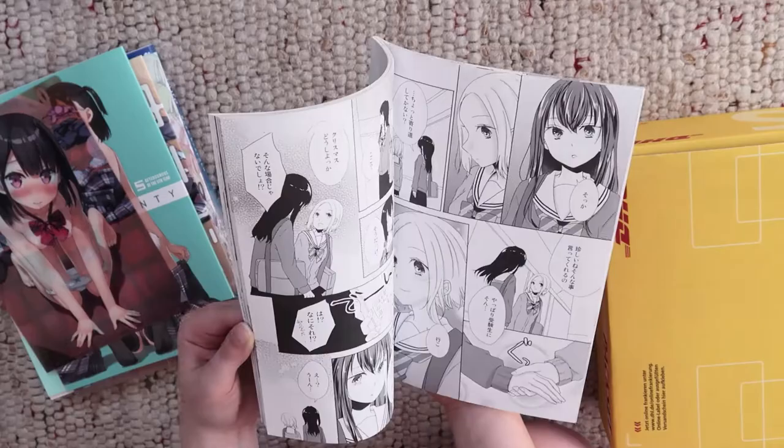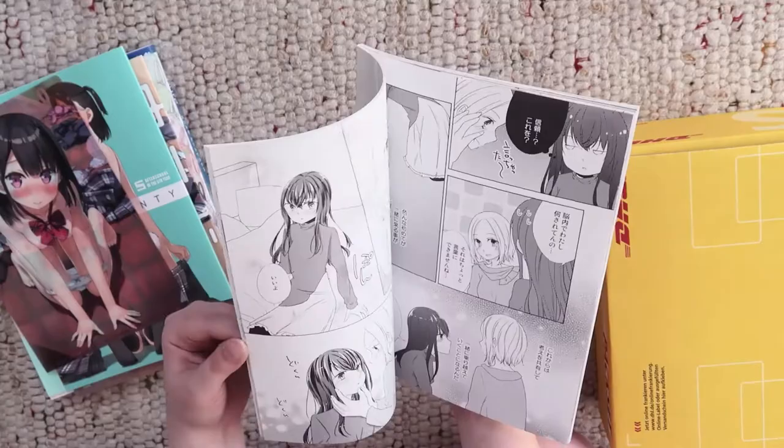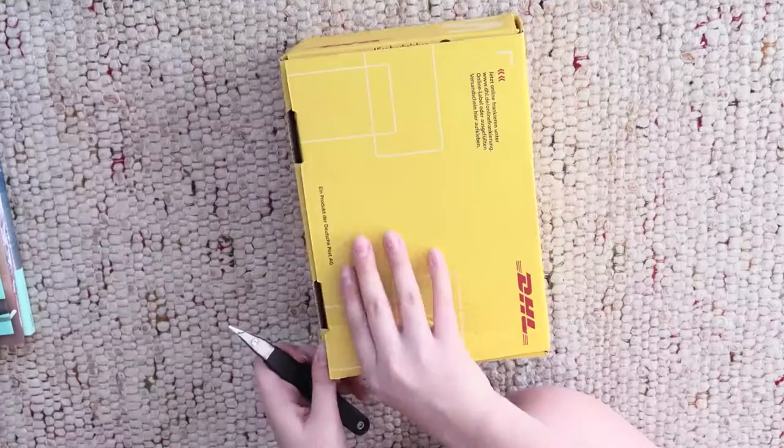I don't know the artist of the yuri doujinshi. It looks cute but it seems that you need to know the Japanese language because the pictures alone don't tell much about the story, sadly.